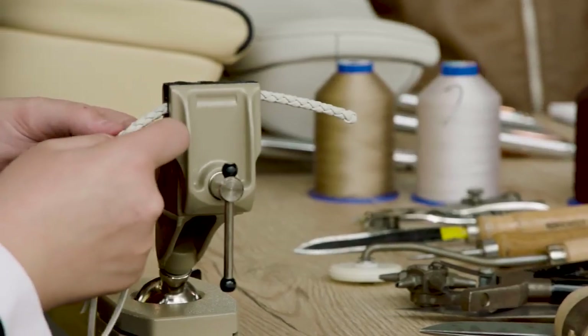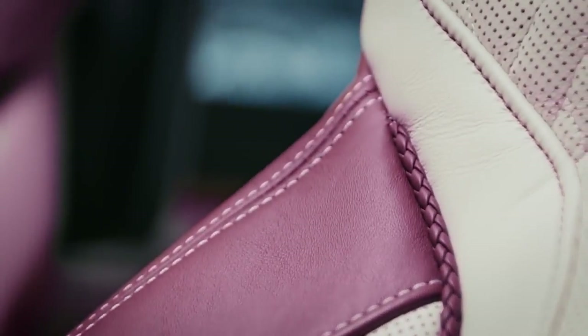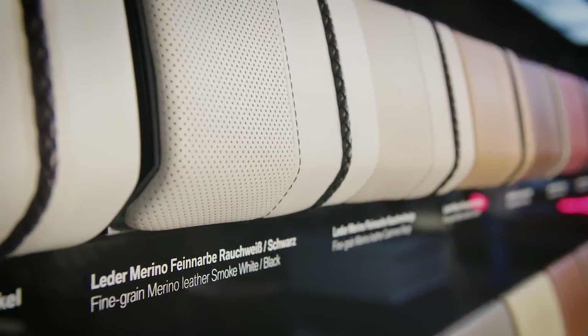Hand-woven piping and contrast stitching match the paint finish. The bi-color leather selection serves as a visual contrast. Feel free to choose your favorite out of different variations.